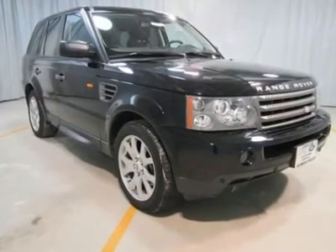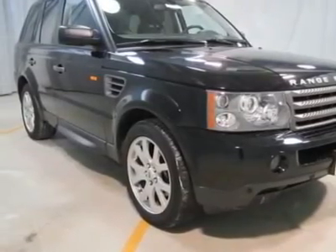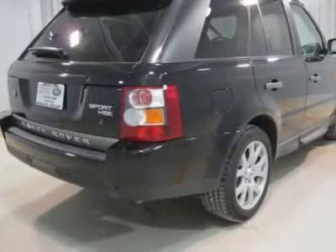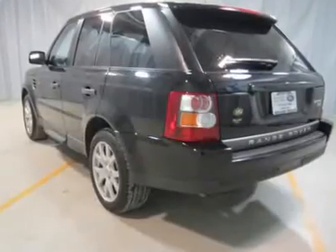Excellent condition, looks brand new, low price. Contact us for details. Equipped with navigation, parking distance control, Harman Kardon premium sound, 4.4 liter 8-cylinder engine, automatic transmission, and 19-inch alloy wheels.